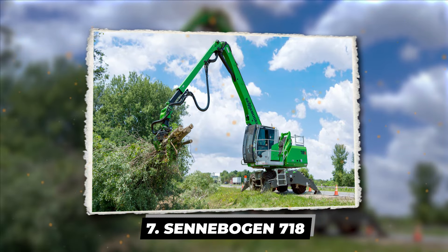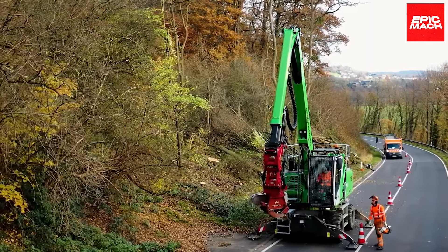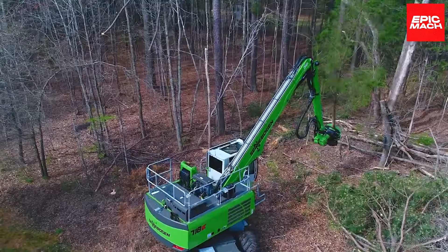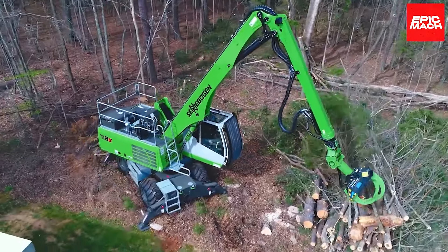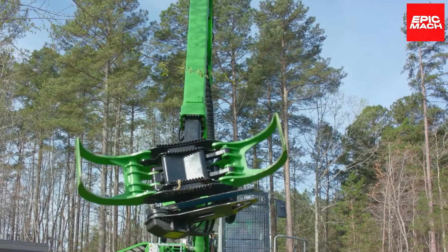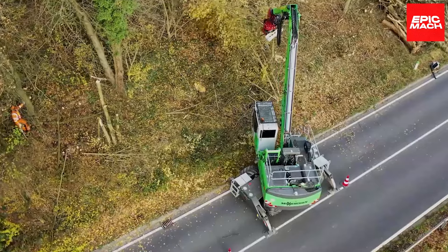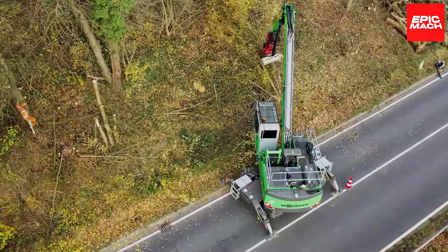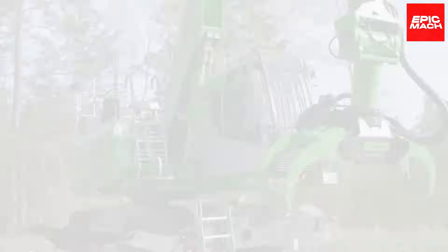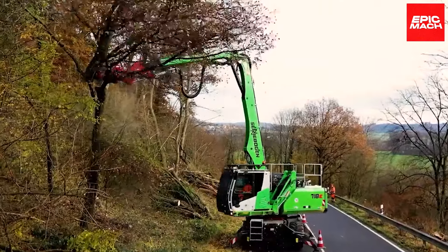At nearly 10 meters of reach, the Cineboggan 718M TreeCare Handler is a lean green harvesting machine. It zips around the forest, cradling logs in its rotating telescoping grapple while traveling at speeds near 20 mph. Its compact but tough build allows it to squeeze between tight spots other machines can't navigate as smoothly. The 718M's 180-degree tilting grapple enables precise placement of logs onto trailers for removal.